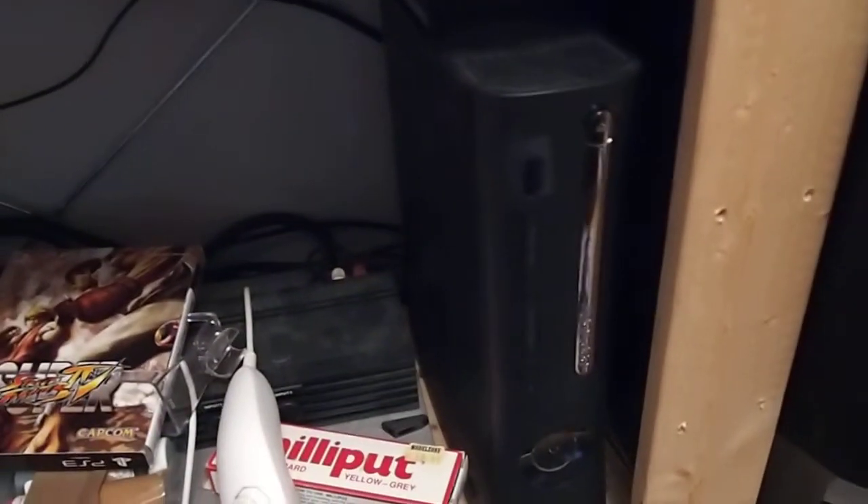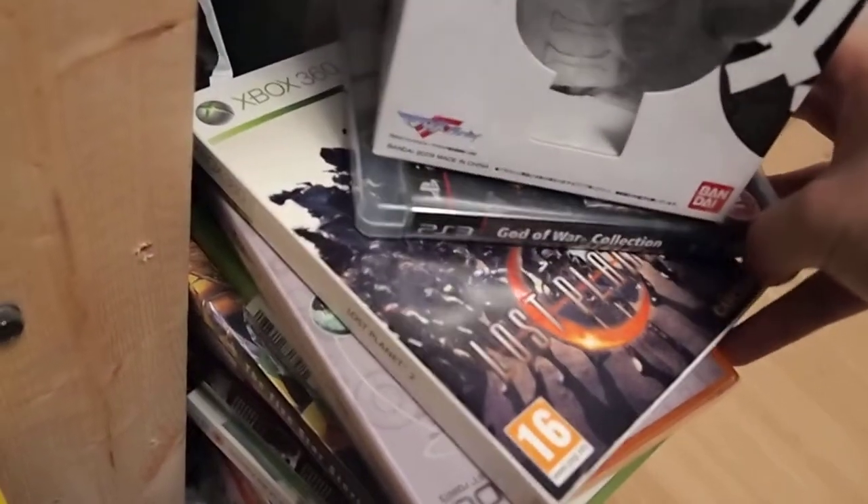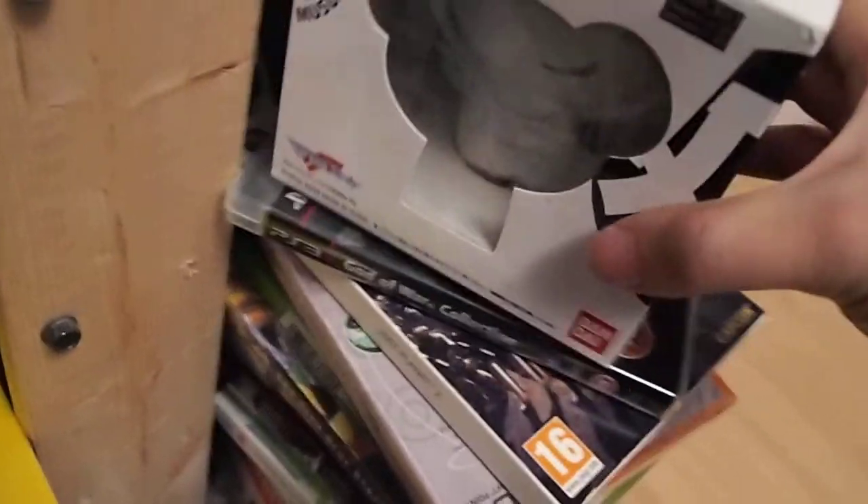Just around the corner here you can see my compressor with the Dremel tool resting above it, so that completes my actual tools for model kit building. And here we have my 360 Elite. Down here we have another pile of games — I've got God of War Collection and Lost Planet 2, and sitting above them I've got my 360 Elite.